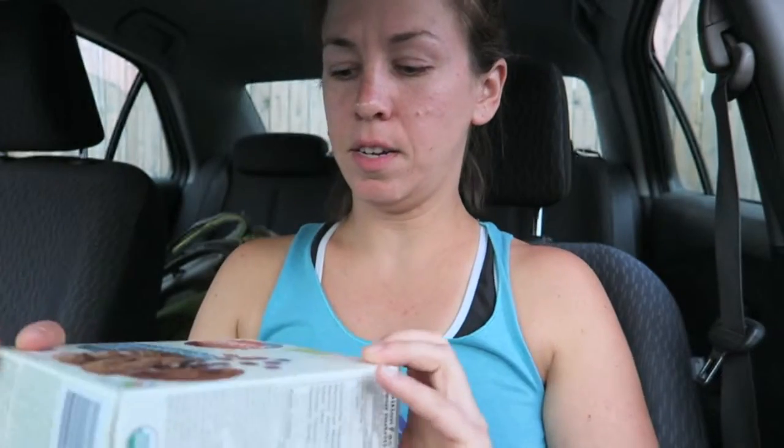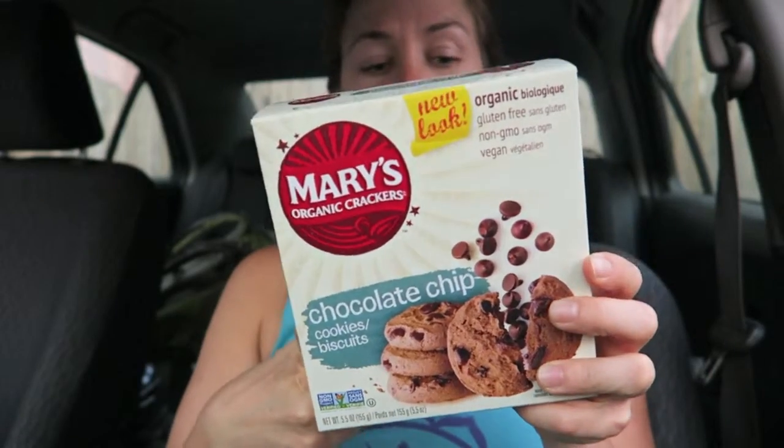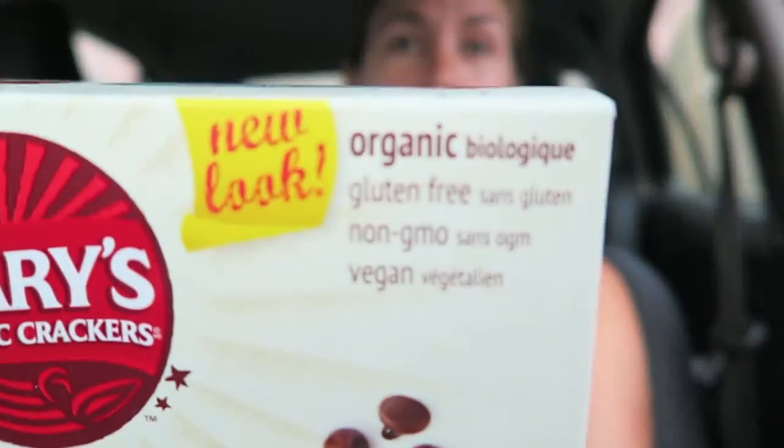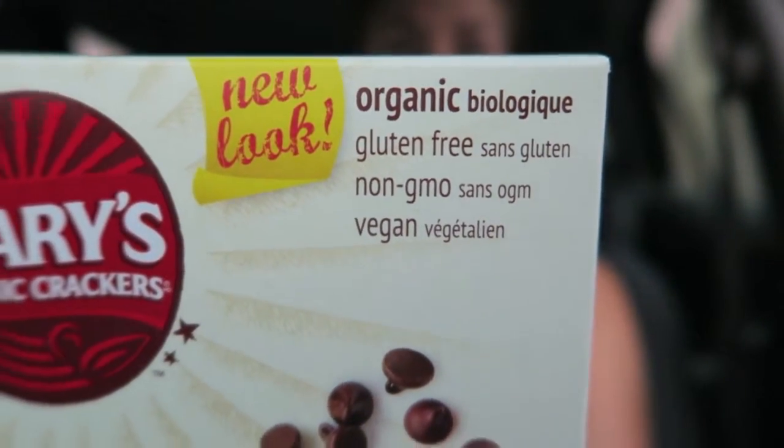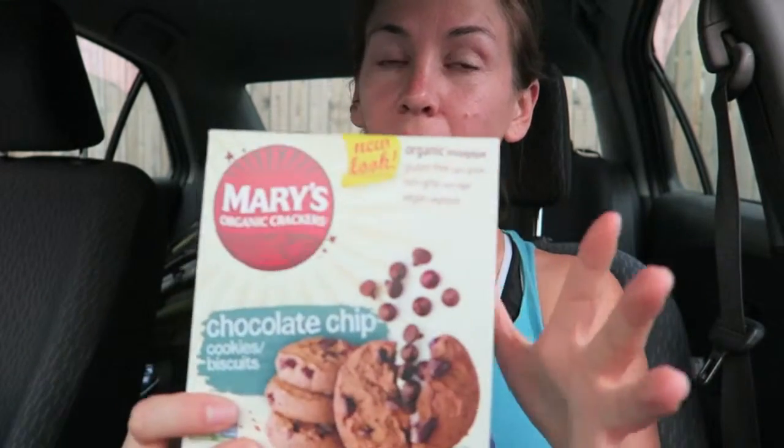These are the snickerdoodle flavor — soft baked and super yummy. I also got Mary's chocolate chip cookies. Everything that Mary's makes is also vegan and gluten-free. They originally started as just a gluten-free cracker company. It says right on the package: organic, gluten-free, non-GMO, and vegan. Two cookies is six grams of fat. These will be a little treat here and there — again, emergency food.